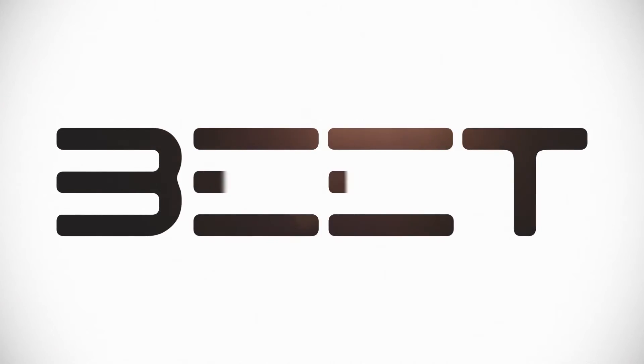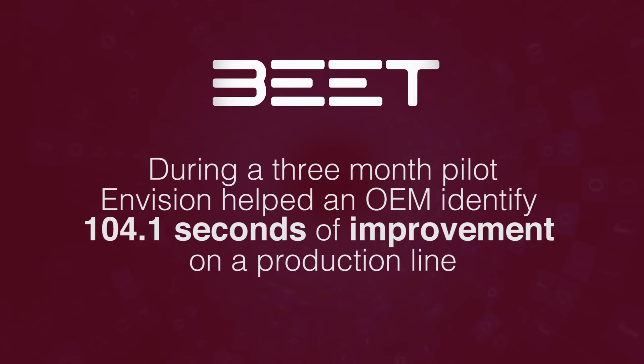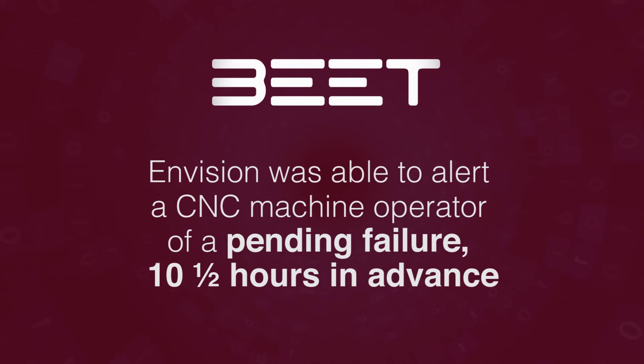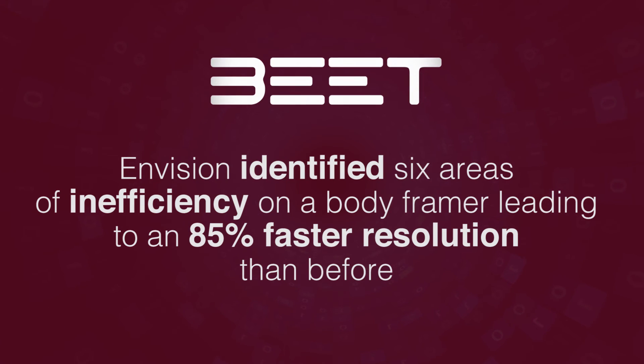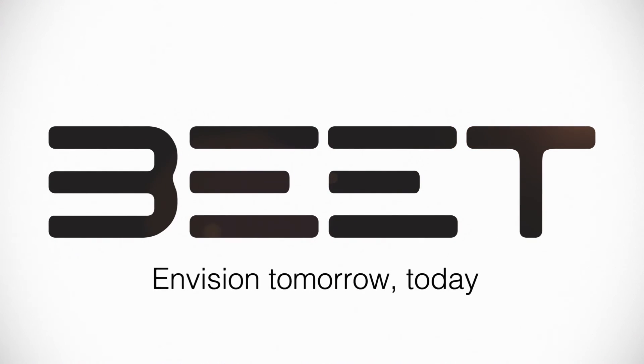Beat is changing the way we interact with automation. What would you do with an extra 104.1 seconds per cycle time? What if you could identify failures 10 and a half hours in advance? Would an extra 10,000 vehicles impact your bottom line? What if you could identify inefficiencies 85% faster? With Beat, you can envision tomorrow today.